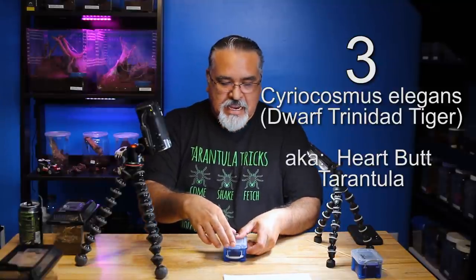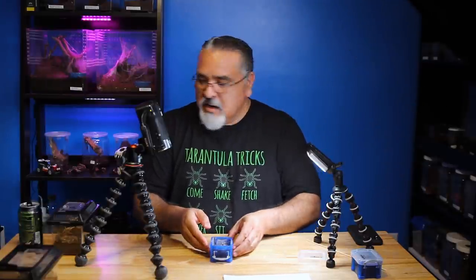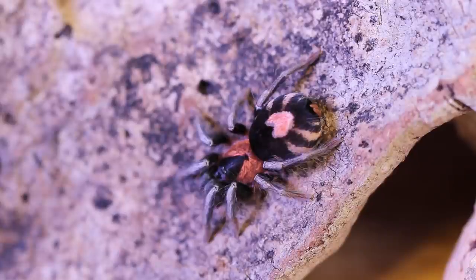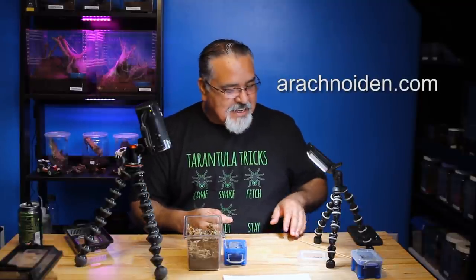Number three is Cyriocosmus elegans, also lovingly known as the Heartbutt tarantula. When I first laid eyes on these I really wanted one just because of their appearance. I didn't care that they were a dwarf species - it was just something I had to have because they were probably the cutest tarantula I think I'd ever seen. It didn't take me long to find one. I bought it through Eric Neuden - he only had one. I believe I was fortunate enough to get a female.